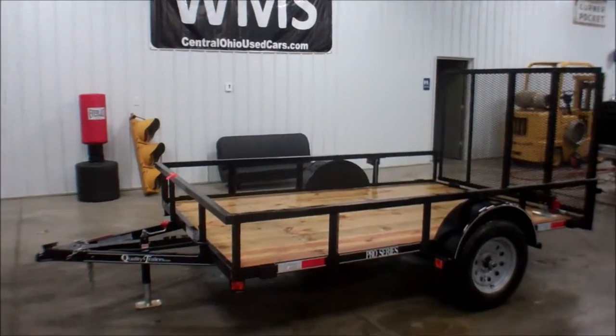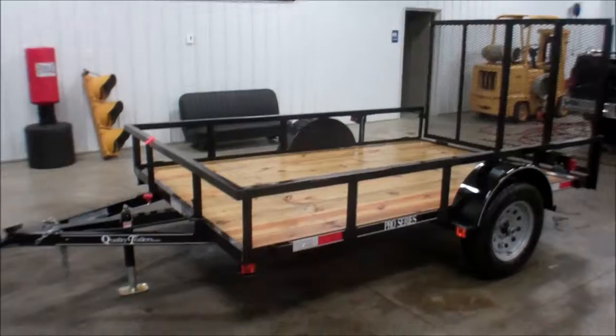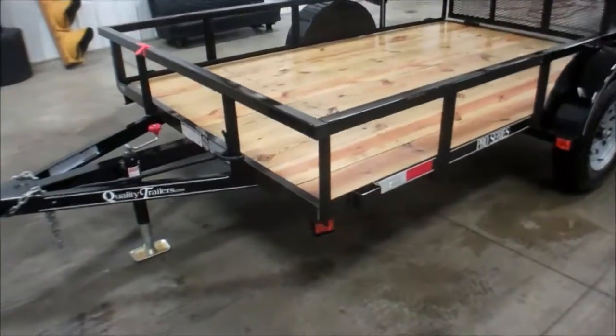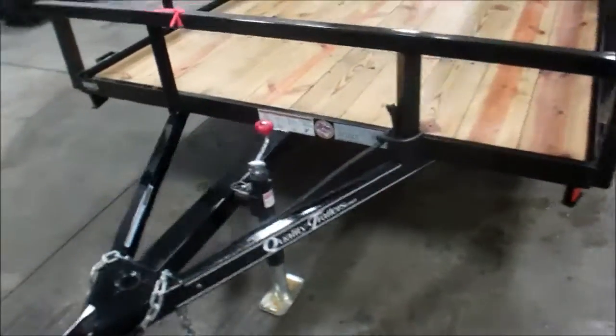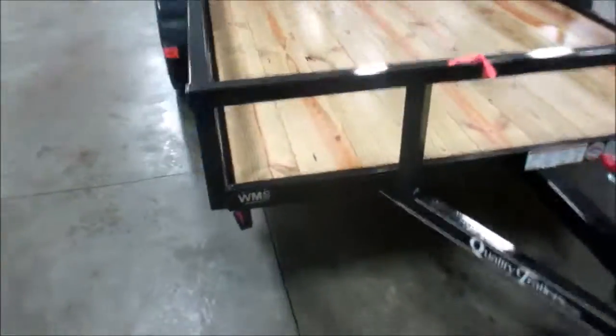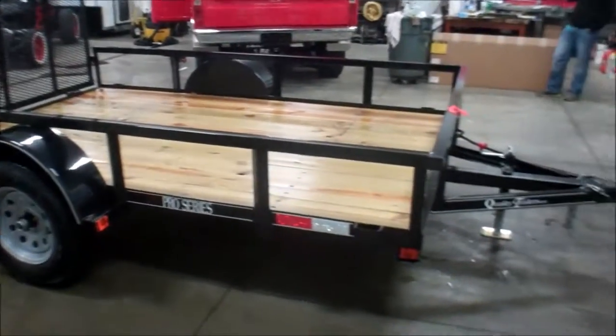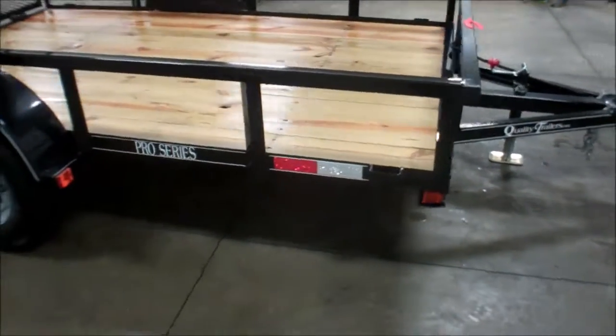Hello, this is Andy from WMSOhio.com. Right now I'm going to show you a new Quality trailer. This is a 6x10 landscape slash utility type trailer. This is brand new, just in. You're looking at 2990 GVWR on this, and the actual trailer weight is 937.